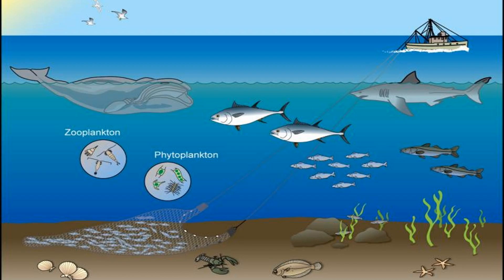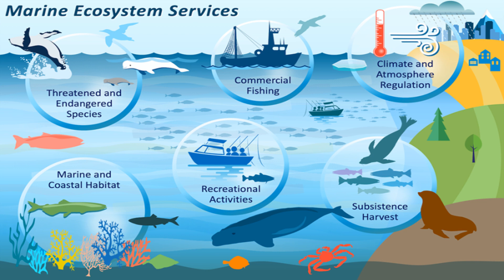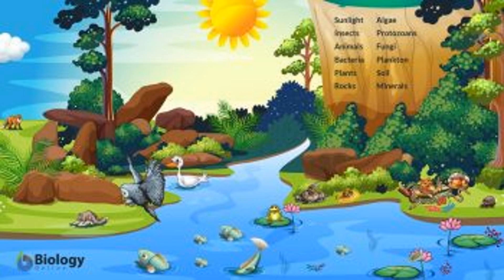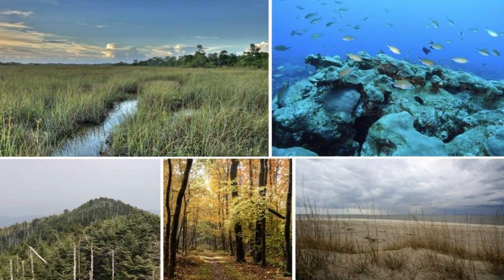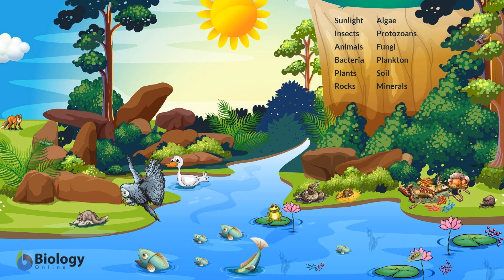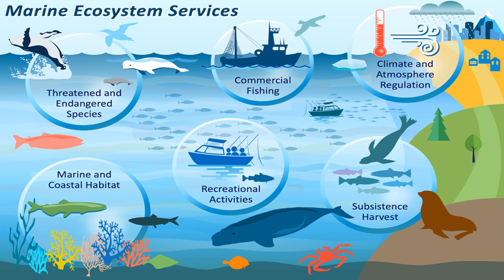The Sun's energy plays a critical role in supporting Earth's ecosystem. In addition to providing the energy needed for photosynthesis, the Sun's energy also drives many other processes, such as nutrient cycling, reproduction, and migration. The Sun's energy is essential for the survival of many organisms, including plants, animals, and humans. Changes in the amount of solar energy reaching the Earth's surface can have significant impacts on the ecosystem, such as shifts in temperature, rainfall patterns, and the distribution of organisms. Understanding this role is crucial for managing natural resources and protecting biodiversity.